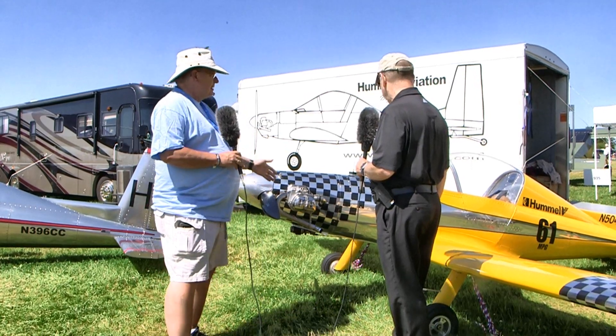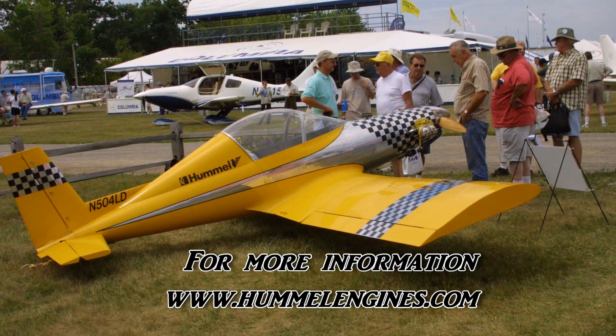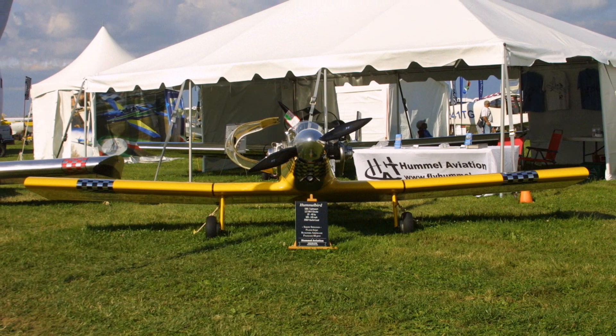It has a half Volkswagen engine on the Hummelbird — 37 to 45 horsepower, this one is 37 horse. Cruises at 110 miles an hour, and coming to Oshkosh we got 61 miles per gallon. Just try that in your automobile.